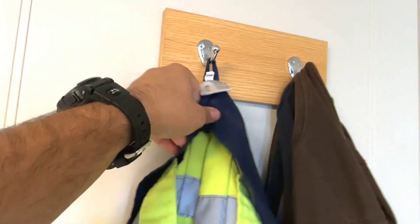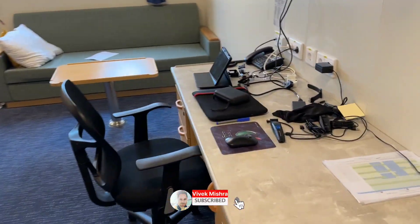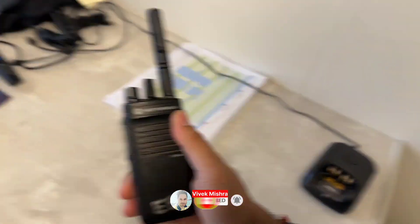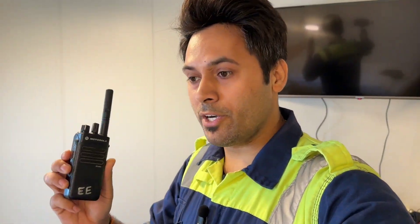Before going to the engine room I need to put on coveralls. So let's go to the engine room. Before closing this door I am forgetting a very important thing — this radio. It has to be with me all the time. This is very important because in case of any emergency you will be aware that something is going wrong. Or if you are caught in any emergency, you can inform the bridge or the engine room.